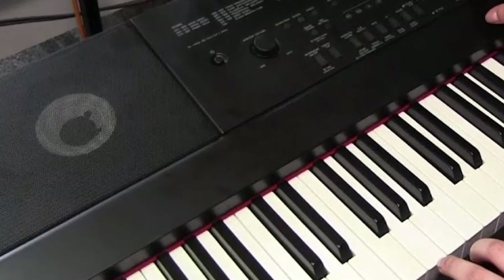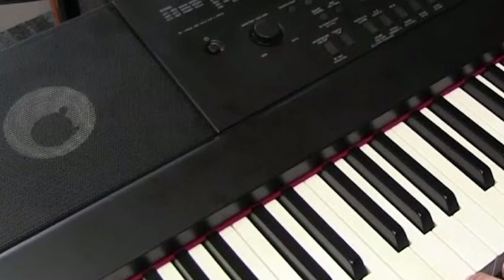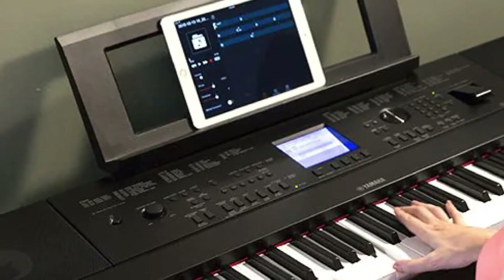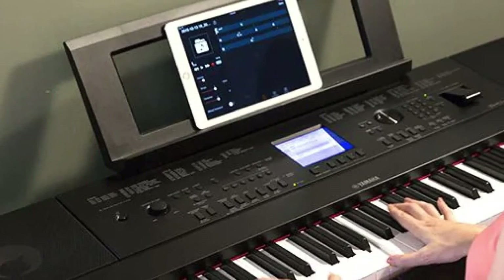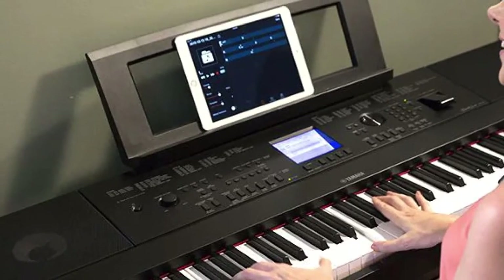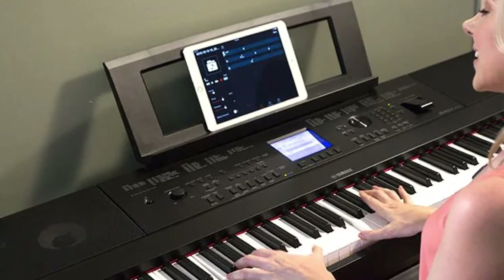One of the neat features of this grand is the ability to choose the type of piano you want to play and the room sound. You can also adjust the lid of the piano. There's a microphone input for those who like to sing along as they play. This Yamaha Digital Baby Grand Piano also has wireless capability with iOS, so users can digitally stream their music to the keyboard and play along.